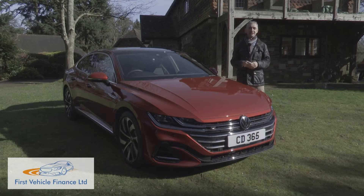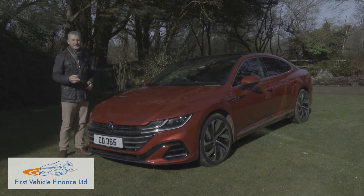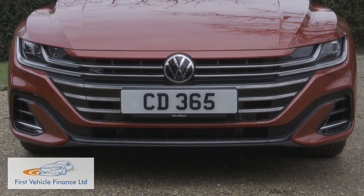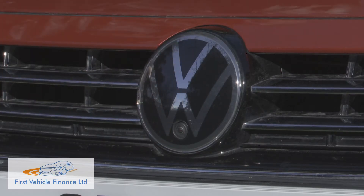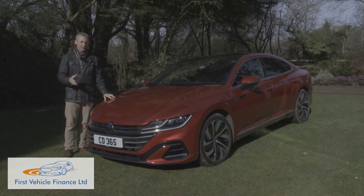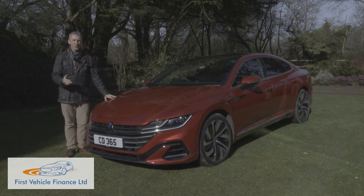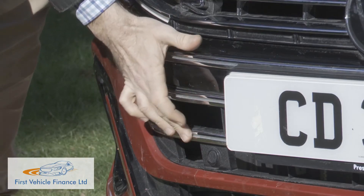Volkswagen design chief Klaus Bischoff believes the Arteon merges the design elements of a traditional sports car with the elegance and space of a fastback. The key frontal updates that characterise this improved model relate to this broad, deep grille, which gets the latest Volkswagen badge at its centre. The lower of the two silver crossbars now feature LED fibre-optic cables so that the lighting elements, the radiator grille and the bonnet merge to form a single unit — you don't notice much difference during the day, but it all looks rather smart at night. The lower apron is different too, previously composed of four chrome bars but now made up of three significantly more striking ones.